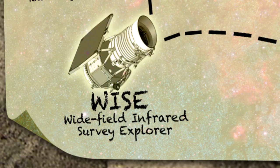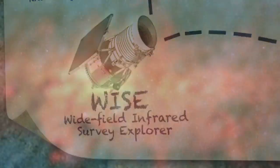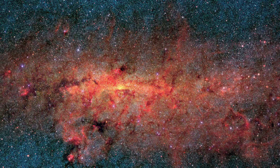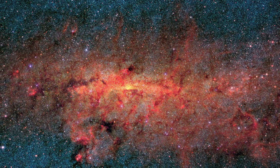WISE is the Wide Field Infrared Survey Explorer. WISE is going to find hundreds of millions of objects spread over the entire sky, and for us, that's like a treasure map.